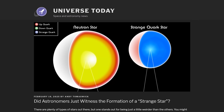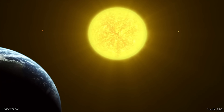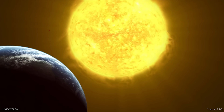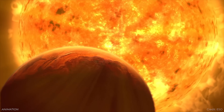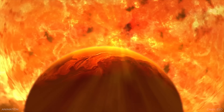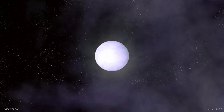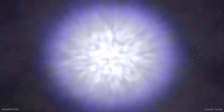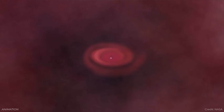Did astronomers just witness the formation of a strange star? When stars die, what you're left with depends on the mass of the star. When you have a star that is 0.08 to 8 times the mass of the sun, when it dies, it puffs off its outer layers, collapses down, and becomes a white dwarf — essentially the core of the star now revealed to the cosmos. But if the star was more massive, between 8 and 20 times the mass of the sun, it detonates as a supernova and you're left with a neutron star.